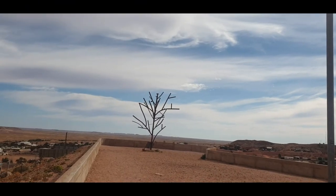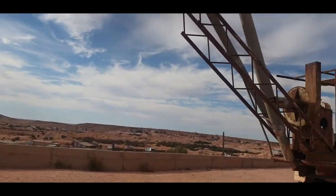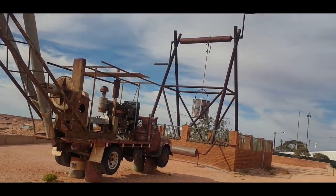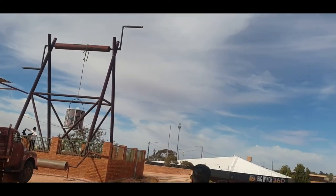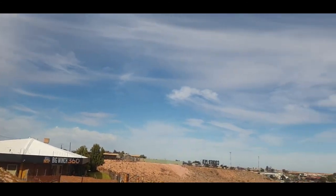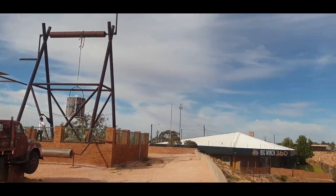This place is called the Big Winch and this winch is used by the miners to go inside the mines to look for opal. Also, a quick fun fact about Coober Pedy: the name Coober Pedy came from an aboriginal term which means 'the white man's hole.'